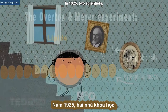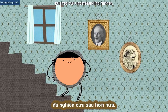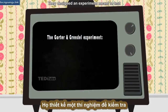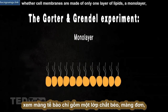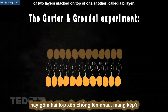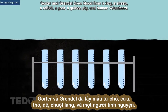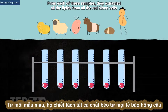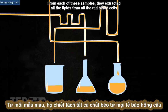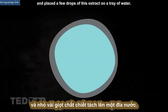In 1925, two scientists, Evert Gorter and Francois Grendel, pushed our understanding further. They designed an experiment to test whether cell membranes are made of only one layer of lipids — a monolayer — or two layers stacked on top of one another, called a bilayer. Gorter and Grendel drew blood from a dog, a sheep, a rabbit, a goat, a guinea pig, and human volunteers. From each of these samples, they extracted all the lipids from all the red blood cells and placed a few drops of this extract on a tray of water.